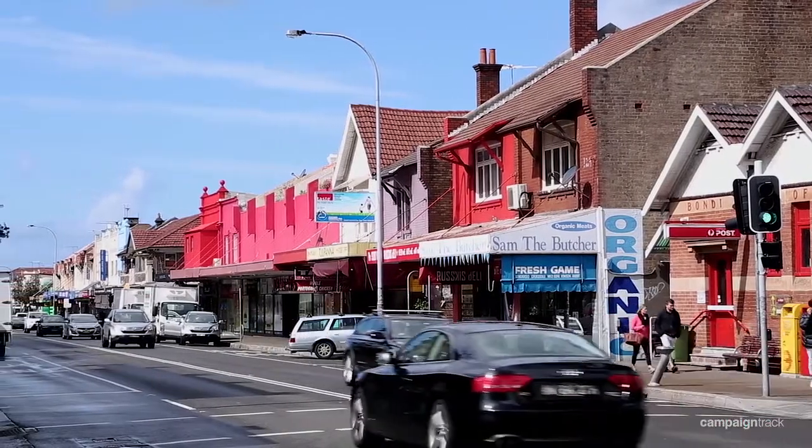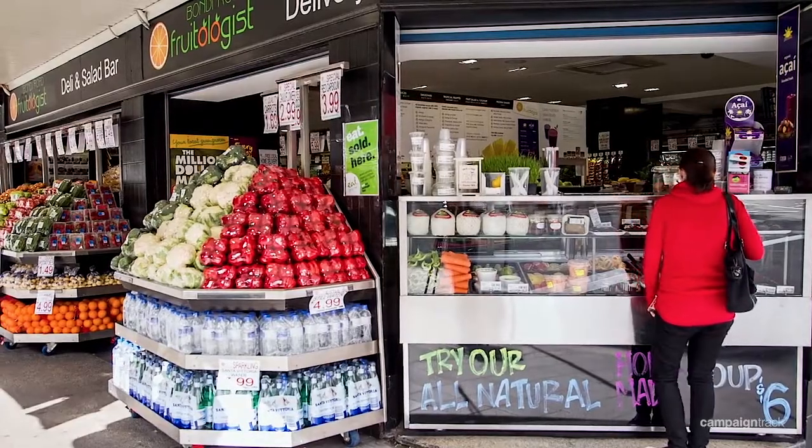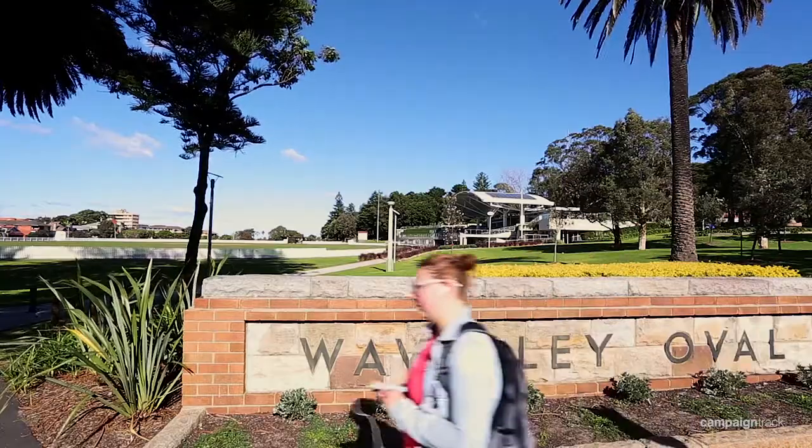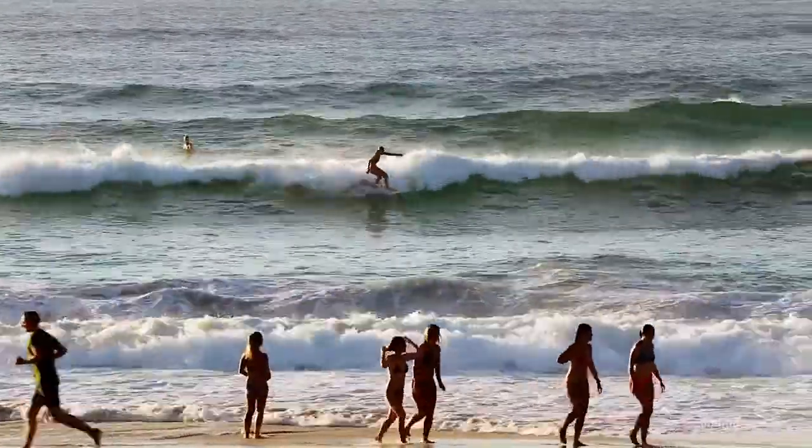The home is located meters to Bondi Road shops, cafes, and restaurants, while enjoying a very peaceful setting, and is also just a very short stroll down to the famed Bondi Beach.